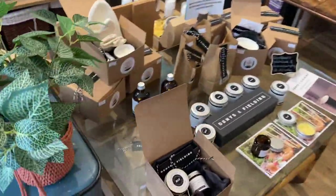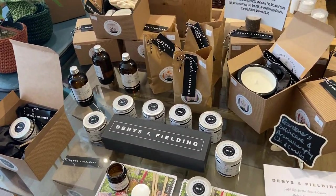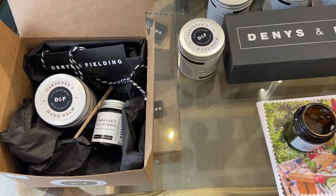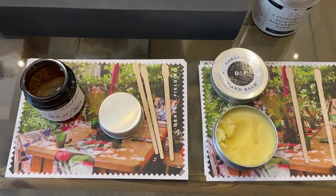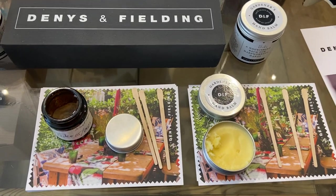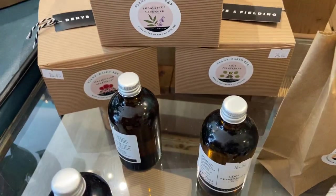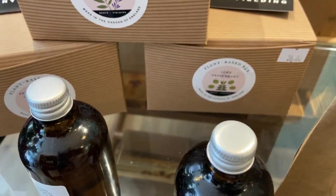We also have the Dennis & Fielding range, which is primarily aimed at gardeners but covers skincare and aromatherapy that everyone can enjoy. Gardeners will appreciate the nail pumice and hand balm — there's a little duo gift set. We have samples to try using disposable sticks to avoid cross-contamination. The bath oils feature beautiful botanical fragrances such as pelargonium and grapefruit, lime and peppermint, lavender, and eucalyptus and lavender.